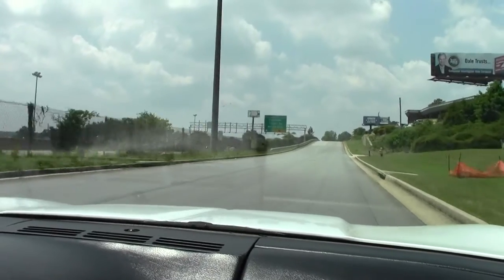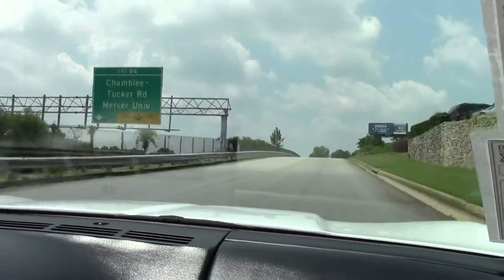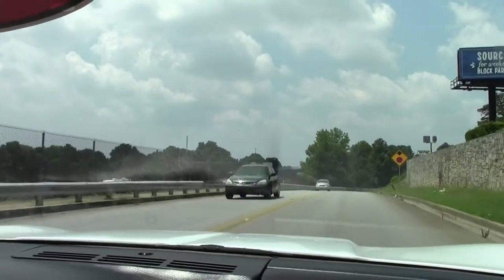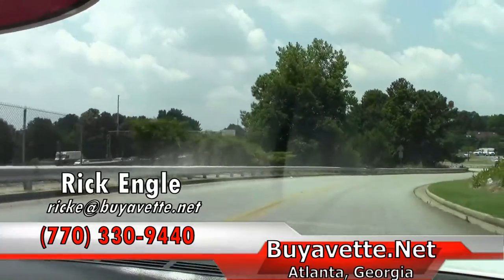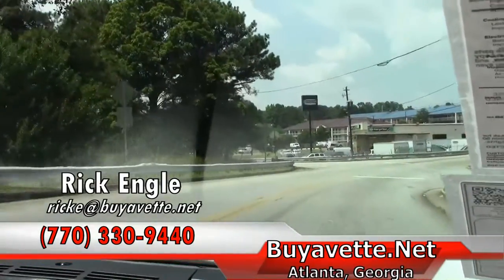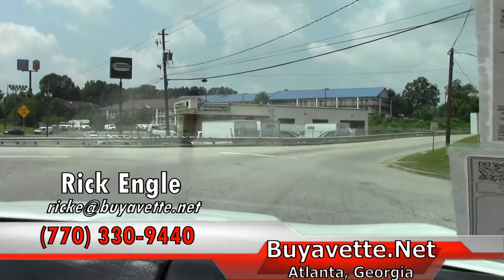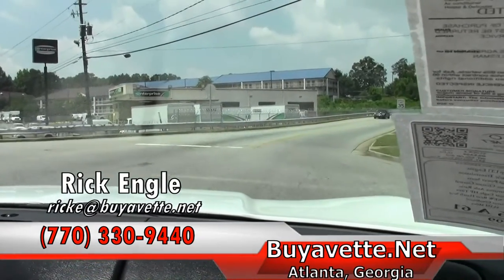If you feel like you'd like to come and test drive this model or any of our inventory, please feel free to call 770-330-9440 or you can email me at rick.e@BioVet.net. I appreciate you riding along with us, taking a test drive with us. Hope you enjoyed it as we did. Feel free to give me a call or send me an email. We've enjoyed the ride together. Thank you.